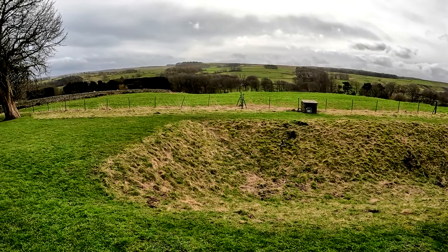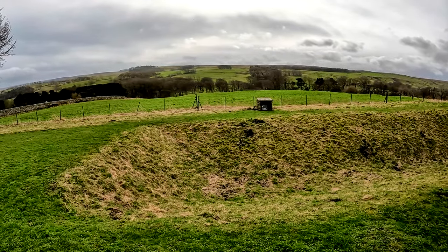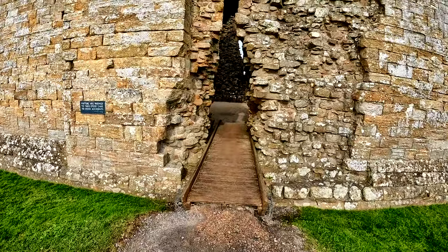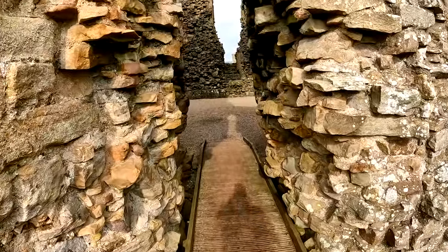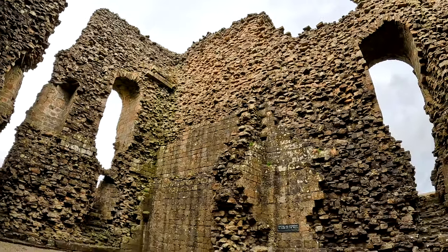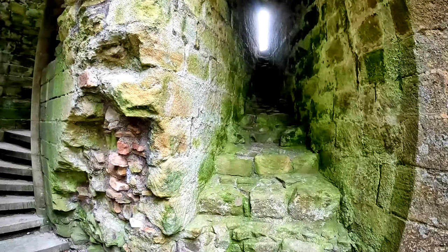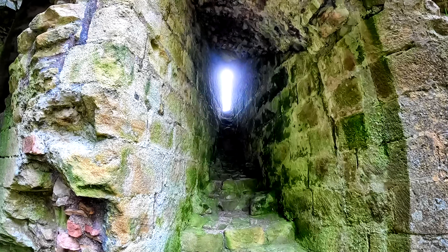Back in medieval times there would have been an outer layer of defence going all the way around. If called for, the troops could retreat across what we can see of the moat, and back into the final defence — the actual keep — which looks very impressive indeed. The final line of defence: an archer up there shooting arrows down at any invaders.